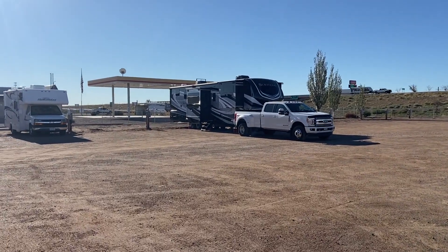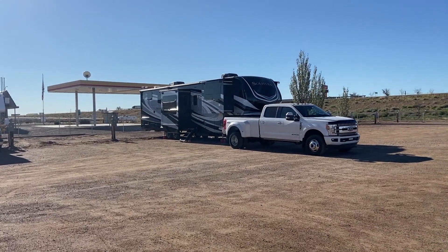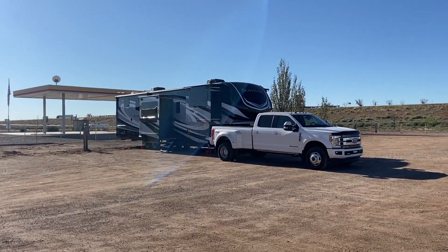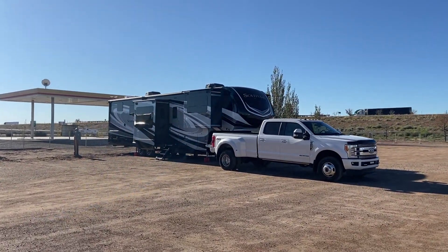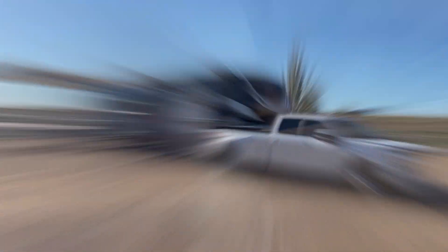Our rig's a little dusty from being out in New Mexico — we were there for about eight or nine days, so we're wanting to get it all washed up. Maybe we'll find a Blue Beacon or something to wash it. I hope that gives you a little idea of what the Take It Easy RV Park looks like, right here on the east side of Winslow, Arizona. We're going to be heading out of here in just a couple hours — heading into Flagstaff. We've got some work there to do this weekend.